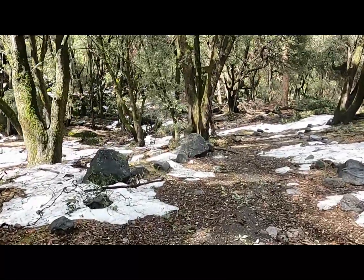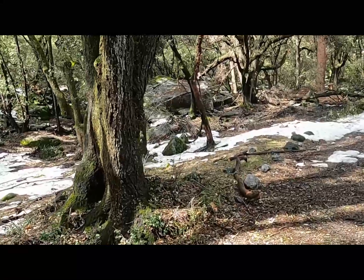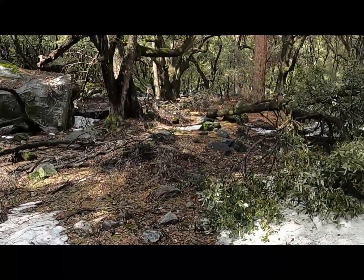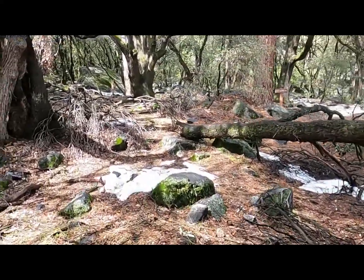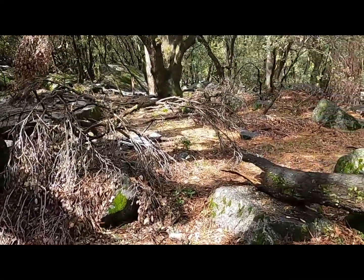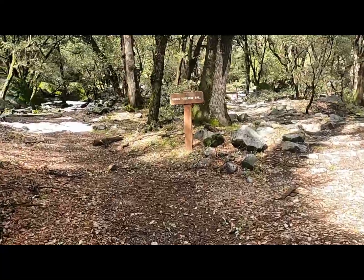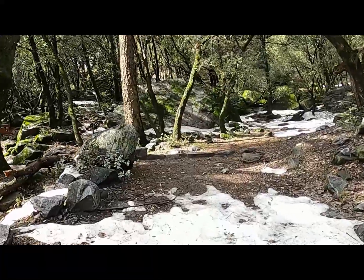We're heading up towards the valley loop trail now. As you can see, this storm has done a number on everything — broken branches, debris flow in general. Down branches here, down branches there — it's just a mess, and this is all over the park. Anything that was going to go pretty much went under the historic amount of snowfall we've had in the last month or so.